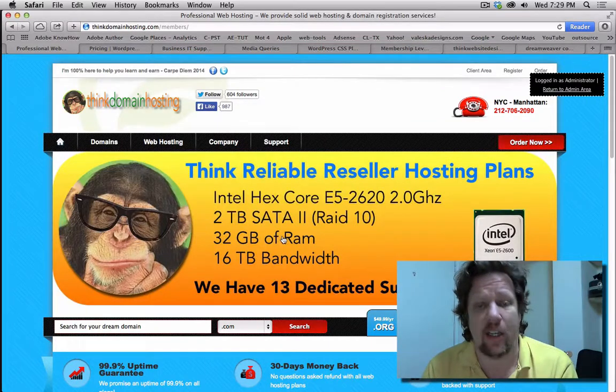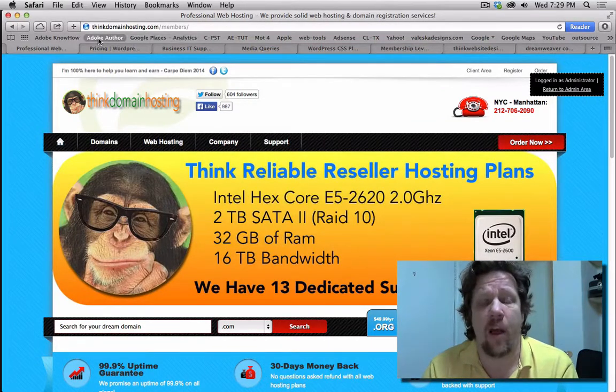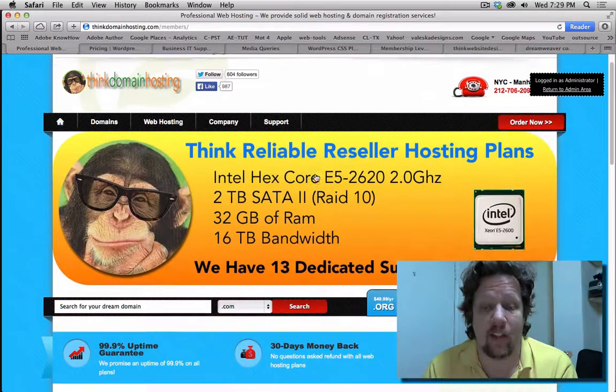Check out the link at the bottom. You're also going to get hosting from ThinkDomainHostingPlant.com. I own 13 dedicated servers on a professional data center out in California, so I don't run hosting out of my New York City apartment. This is a professional system set up just for my students that makes this very, very cost effective.